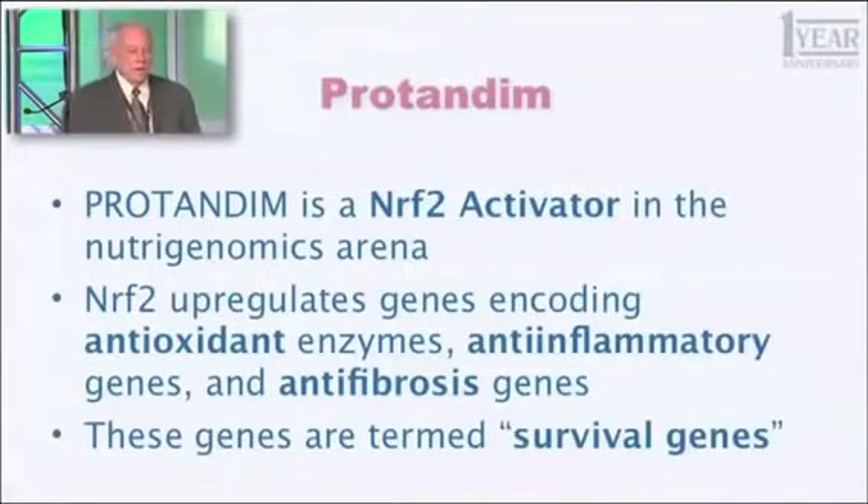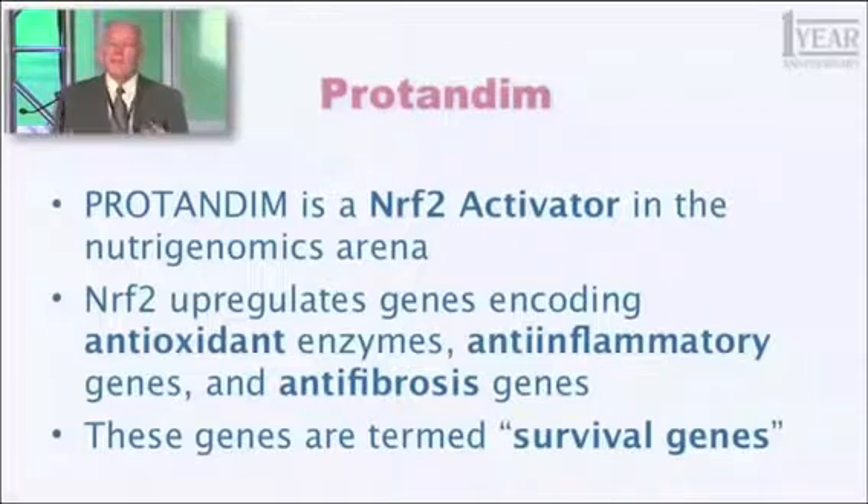Those 500 genes regulated by Nrf2 have something in common: they are termed generally survival genes, and they fall into three broad categories. First, antioxidant enzymes — you've heard about superoxide dismutase and catalase — that protect you from oxidative stress. Another significant number of those genes are anti-inflammatory genes that fight the process of inflammation in your body. And another group are anti-fibrotic genes, meaning they fight the process of scar tissue formation. If scar tissue occurs in internal organs like your lungs, it's called pulmonary fibrosis — it's untreatable and it's fatal.